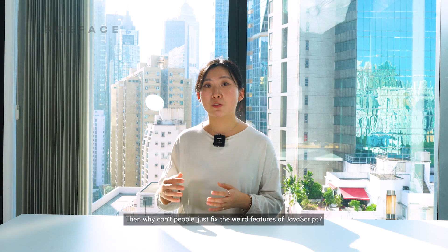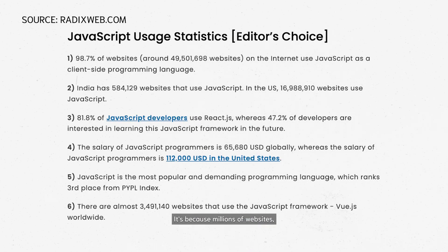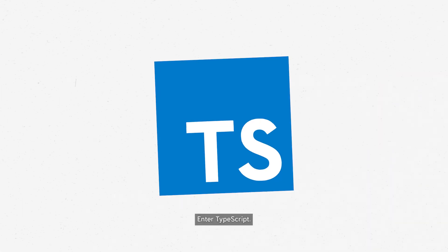Then why can't people just fix the weird features of JavaScript? It's because millions of websites — about 98% of all of them — are built on top of JavaScript, and a change or removal of a feature could lead to so many of them malfunctioning. Enter TypeScript.